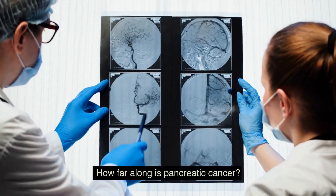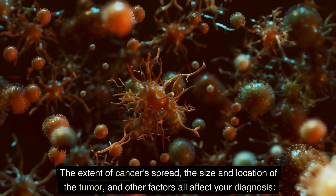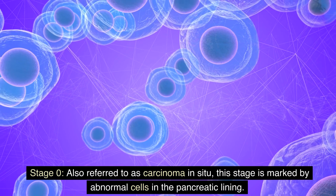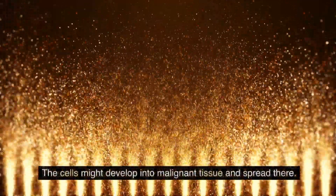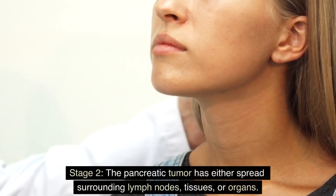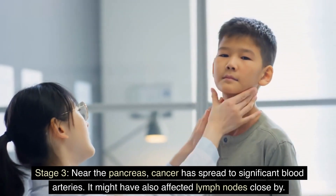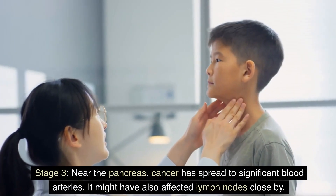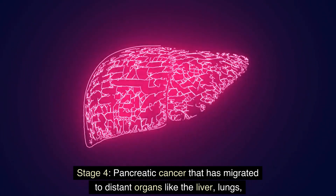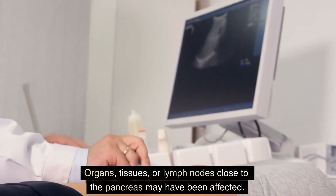There are five stages of pancreatic cancer. The extent of cancer's spread, the size and location of the tumor, and other factors all affect your diagnosis. Stage 0, also referred to as carcinoma in situ, is marked by abnormal cells in the pancreatic lining that might develop into malignant tissue. Stage 1: there is a tumor in the pancreas. Stage 2: the pancreatic tumor has spread to surrounding lymph nodes, tissues, or organs. Stage 3: cancer has spread to significant blood vessels near the pancreas and may have affected nearby lymph nodes. Stage 4: pancreatic cancer has migrated to distant organs like the liver, lungs, or abdominal cavity, and organs, tissues, or lymph nodes close to the pancreas may also be affected.